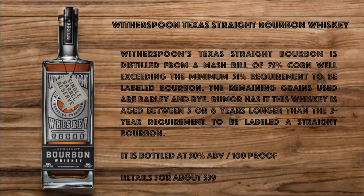Before I get into this, here are my notes. Witherspoon's Texas straight bourbon is distilled from a mash bill of 75% corn, exceeding the minimum 51% requirement to be labeled bourbon. The remaining grains used are barley and rye. Rumor has it this whiskey is aged between five or six years, longer than the two-year requirement to be labeled a straight bourbon. It is bottled at 50% ABV or 100 proof and retails for about $39.